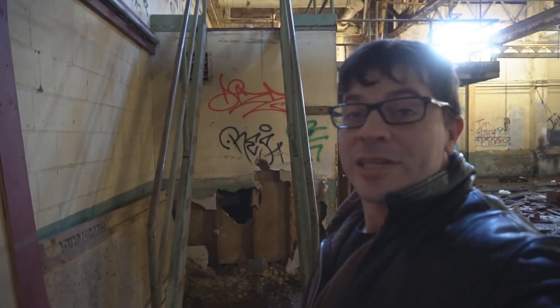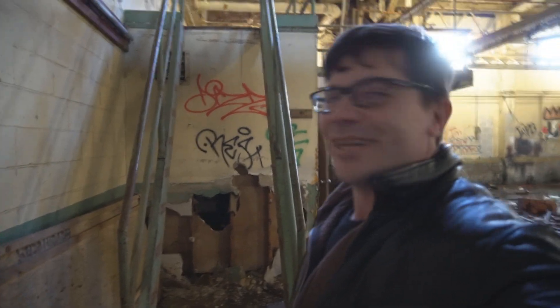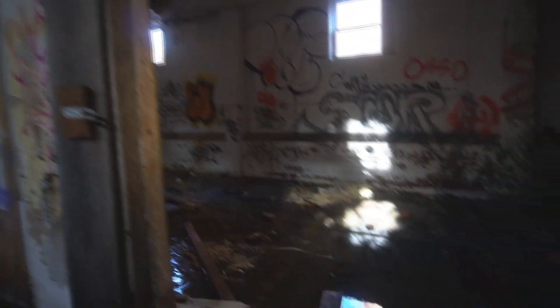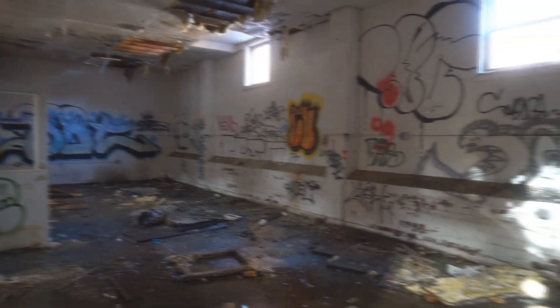Look at this — there's a stairway here but there's no steps left. This room's a pretty good sized room. The floor is just totally drenched. There's a lot of graffiti on the walls like normal, a lot of gang graffiti.